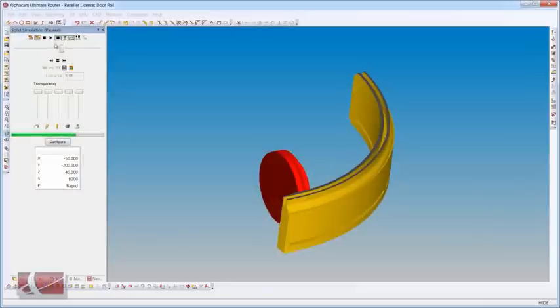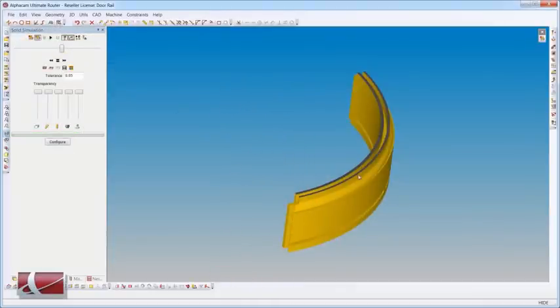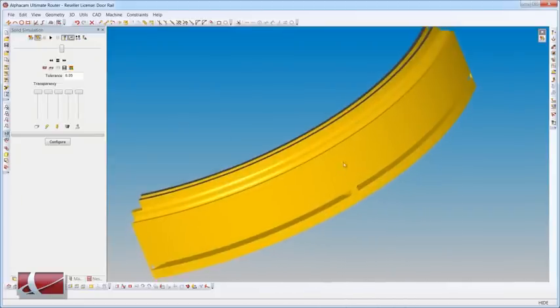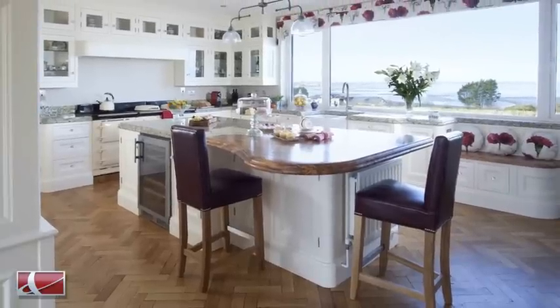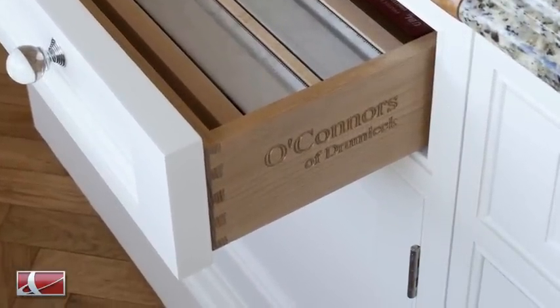I'm very satisfied with Cabinet Vision and Alphacam. I like the flexibility that I can do what I want using the program. I'm also confident when I draw or design a kitchen that I can build that with little effort to the specifications that I want, without compromising on quality or time. I'm confident that what I've drawn on the screen is what I will see produced.